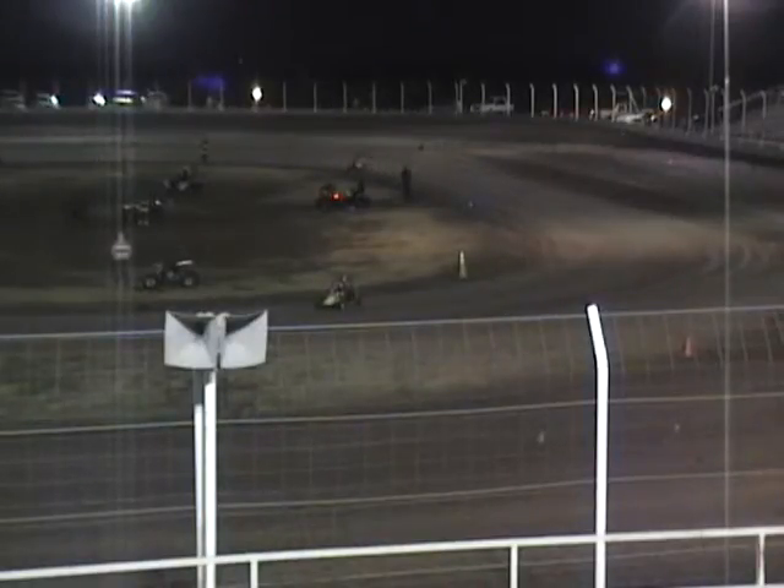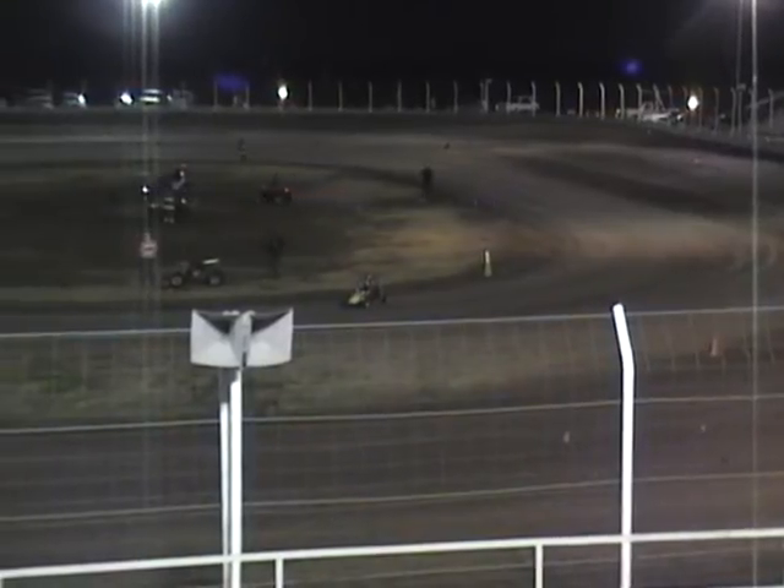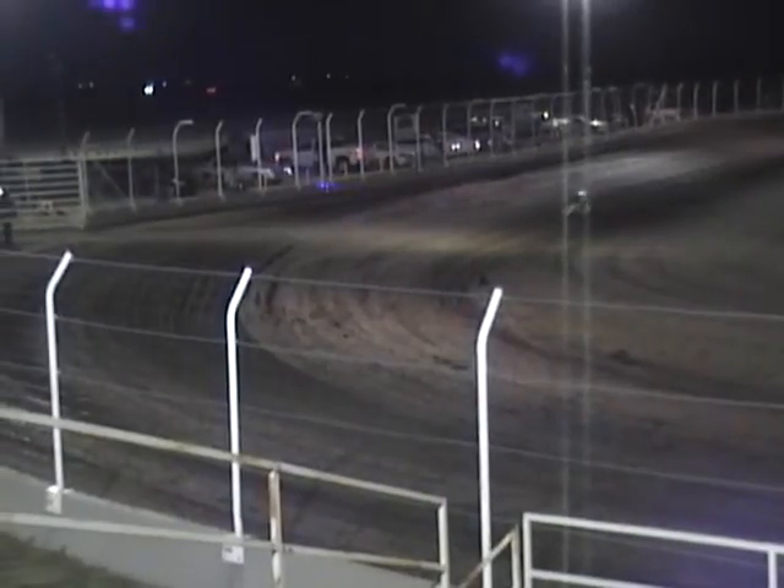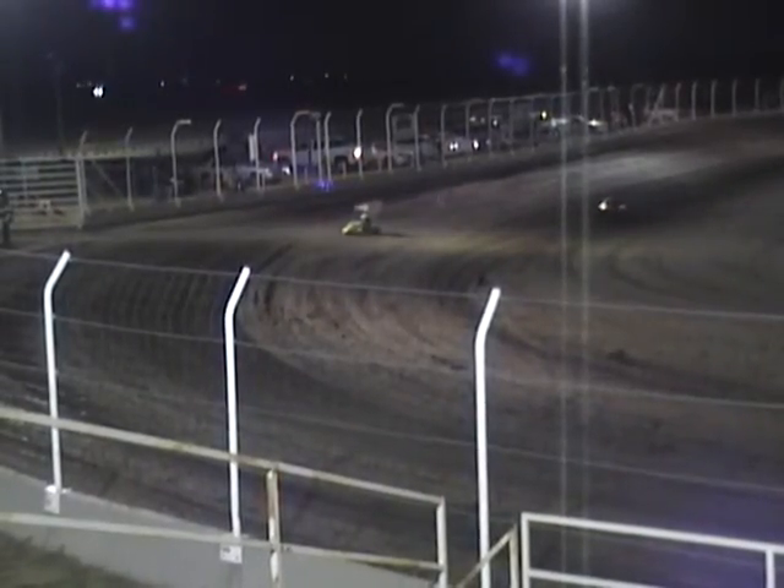Number six car taking second place — Taylor Anderson. Jordan Stein in the five car, finding third place position in that Junior Quarter Midget race.